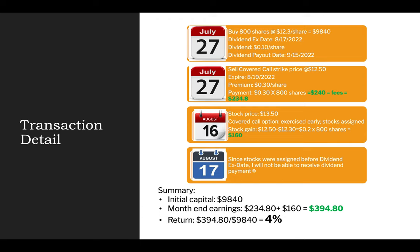This was a big lesson learned. I was not able to collect the dividend payment as I anticipated because my stocks were assigned before the dividend ex-date. The reason for that was I chose an expiration date for the covered call option way too close to the dividend ex-date. When I do that, I run the risk of my option being exercised earlier than the expiration date, and therefore lost the opportunity to make additional profit from the dividend payment.